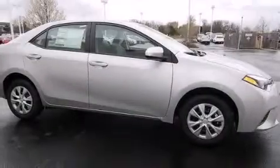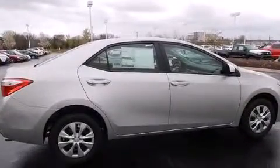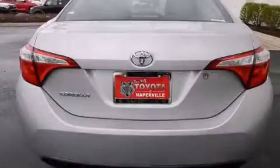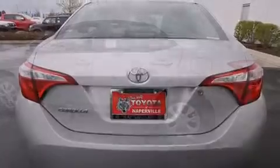Features include traction control and stability control systems, a split folding rear seat, a rear window defroster, a CD player, front side impact airbags, an anti-lock braking system, and air conditioning.